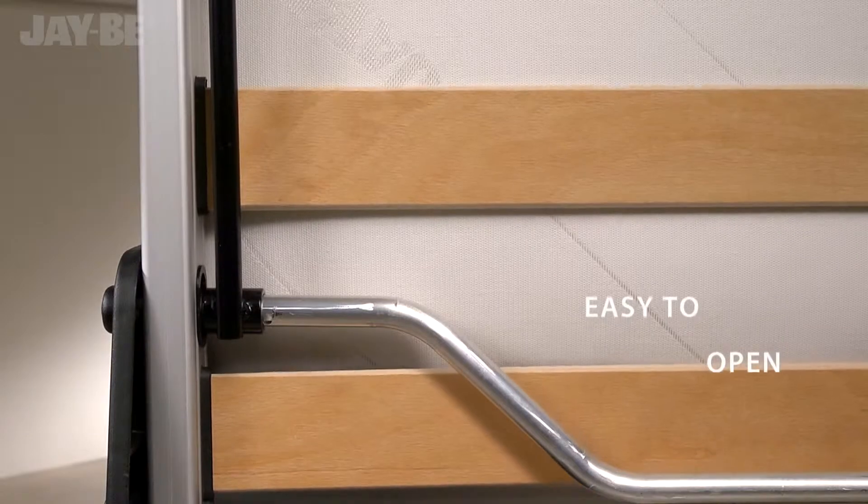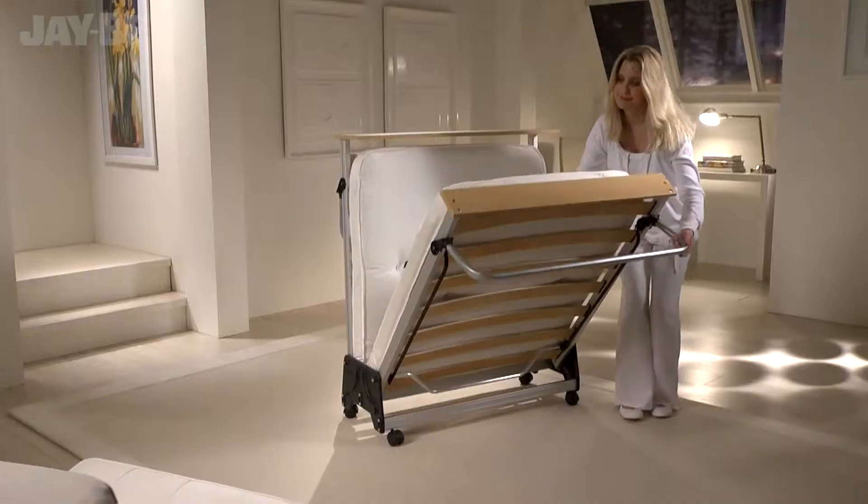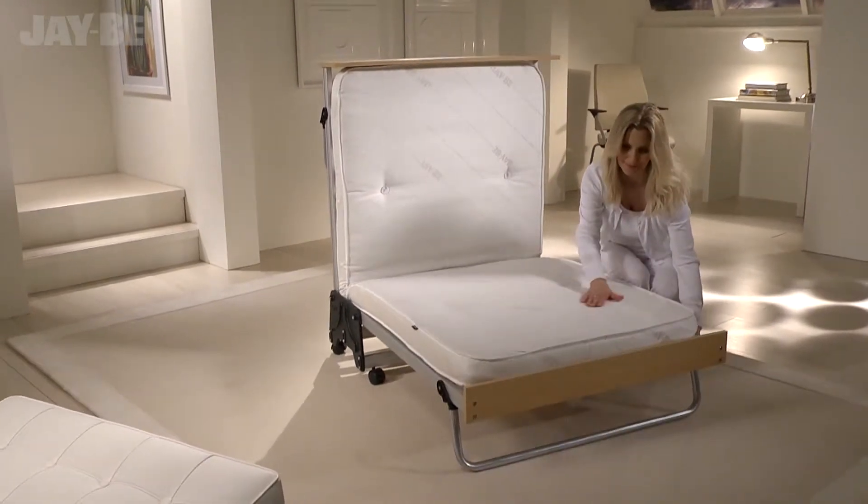Uniquely designed with the exclusive J-Lock locking hinge, this British-made guest bed is simple to unfold and suitable for regular use.